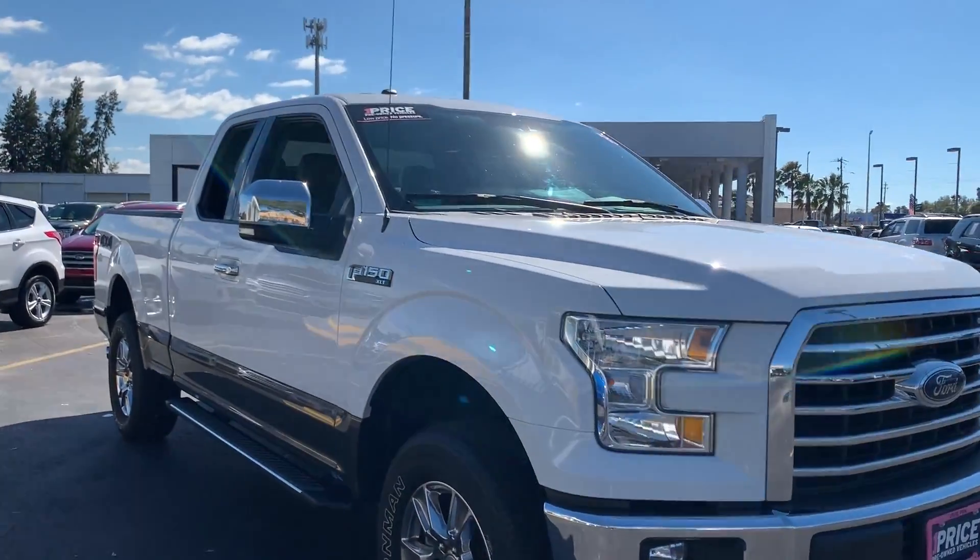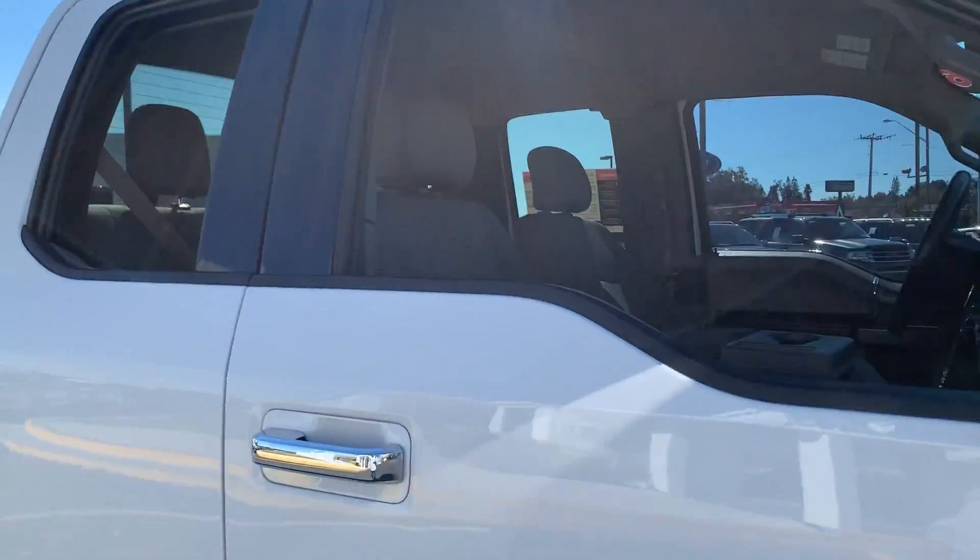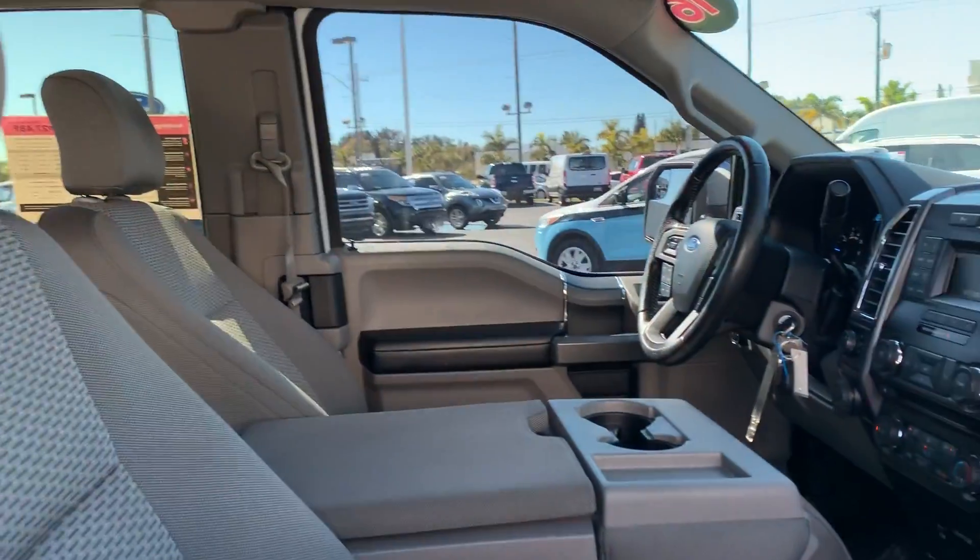This is a 2016 Ford F-150 XLT Super Cab, white over gray cloth interior.